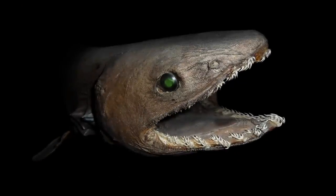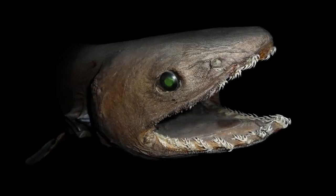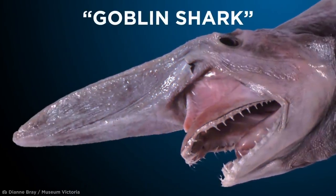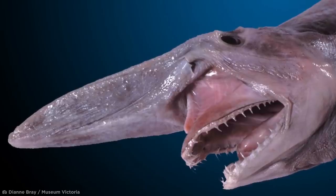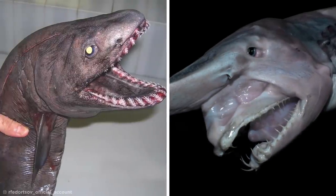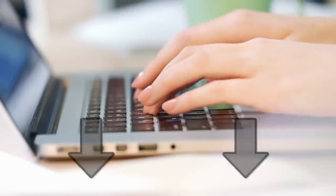Speaking of deep-dwelling sharks, the frilled shark shares its specialized hunting adaptation of inwardly hooked teeth with its cousin, the equally terrifying goblin shark — yet another deep-sea terror, but with the unique ability to launch its jaws forward to catch its prey. So between the extending mouth of the goblin shark and the 300 teeth of the frilled shark, which do you think is more disturbing? Let me know in the comments.